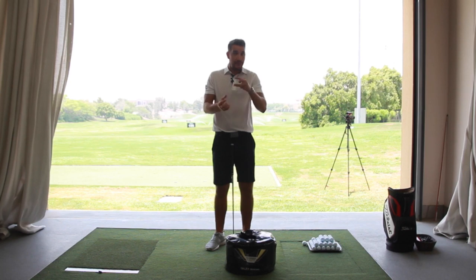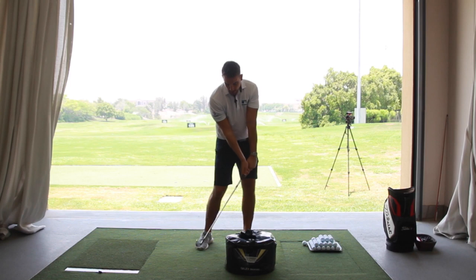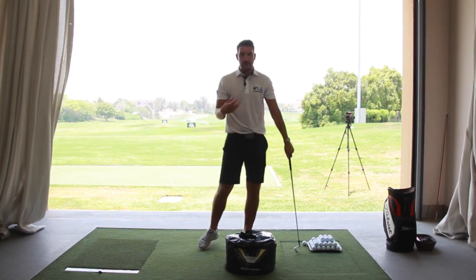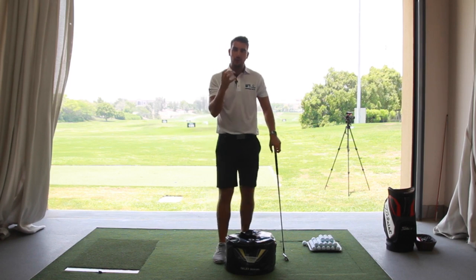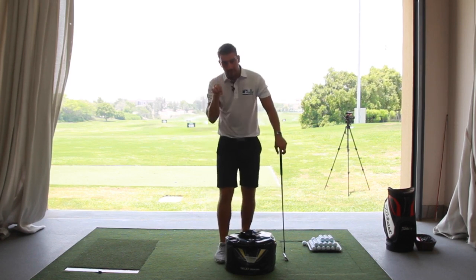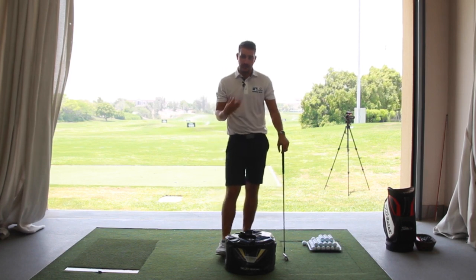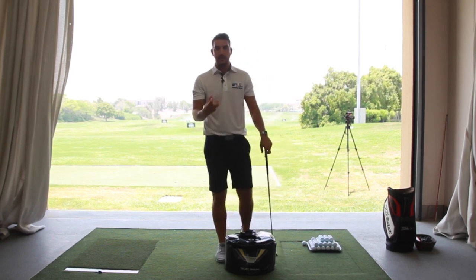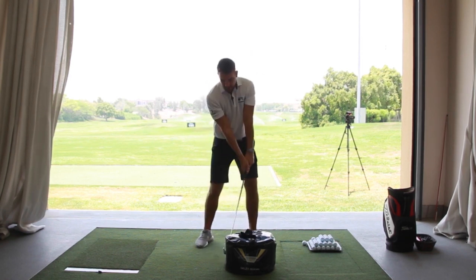Probably more important than distance is compression. If the shaft of the club is leaning towards the target, it helps me get a descending blow into the ball and compress that golf ball against the turf. The club comes into the ball and carries on through a little bit of the ground as well, encouraging compression into impact. That's number one.